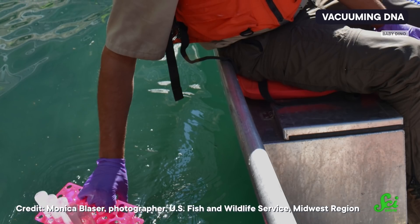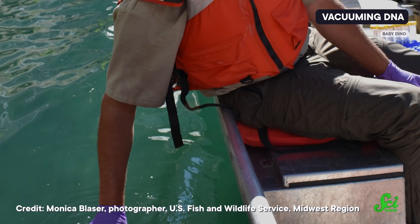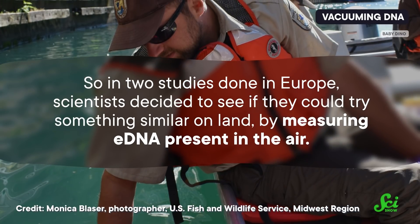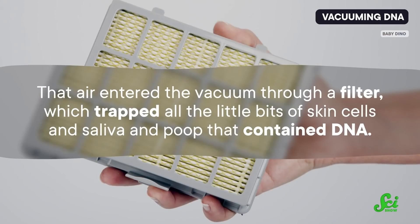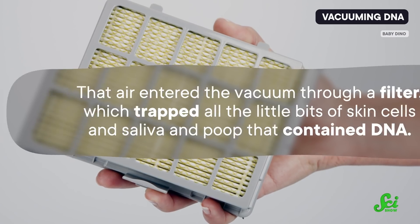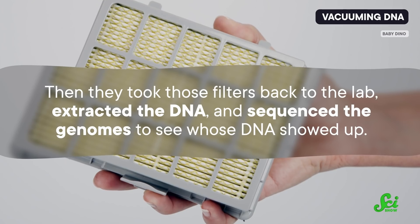Scientists can just collect the water, catalog the DNA in it, and get a sense of the biodiversity of the area, which is pretty dang convenient. So in two studies done in Europe, scientists decided to see if they could try something similar on land by measuring eDNA present in the air. To do this, they collected air samples at two European zoos by just vacuuming up the air. That air entered the vacuum through a filter, which trapped all the little bits of skin cells and saliva and poop that contained DNA. Then they took those filters back to the lab, extracted the DNA, and sequenced the genomes to see whose DNA showed up.